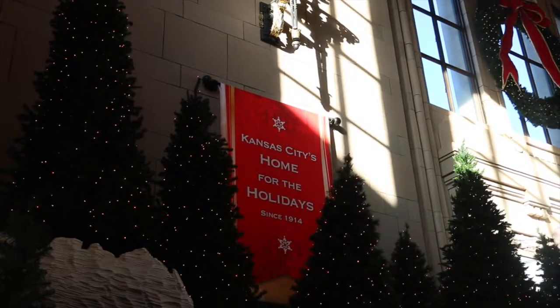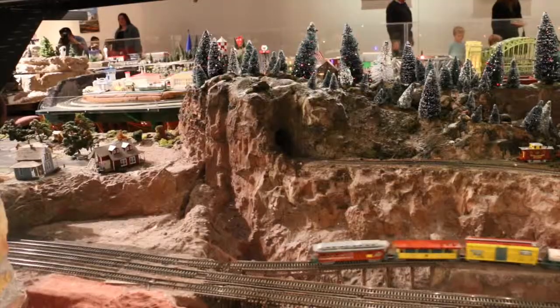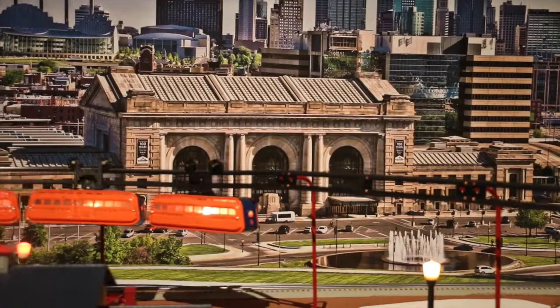Coming in at number two, right across the street at Union Station: the holiday train display. Enjoy many rooms of miniature Lego cities with a Christmas theme, or check out the beloved Jones Store Train, Union Station's main holiday attraction for generations.